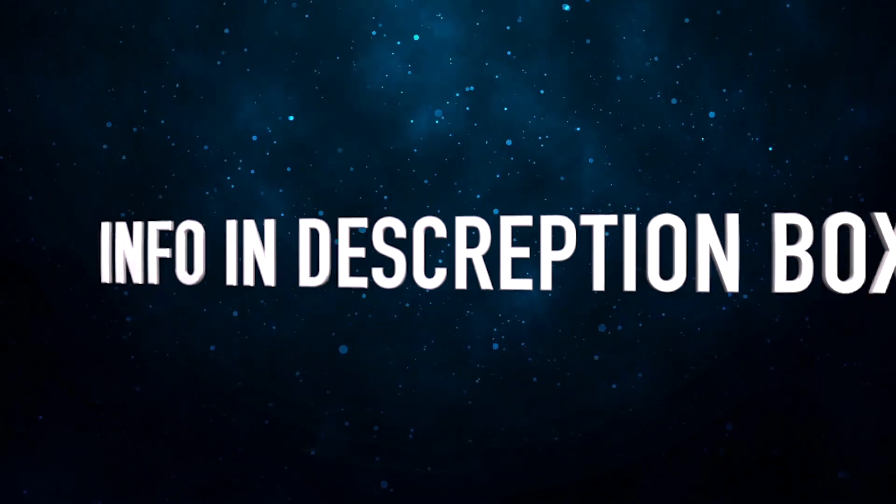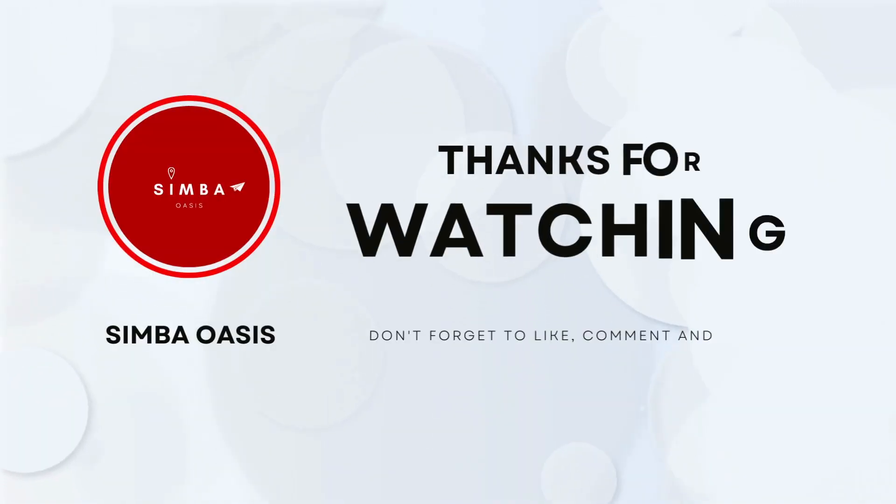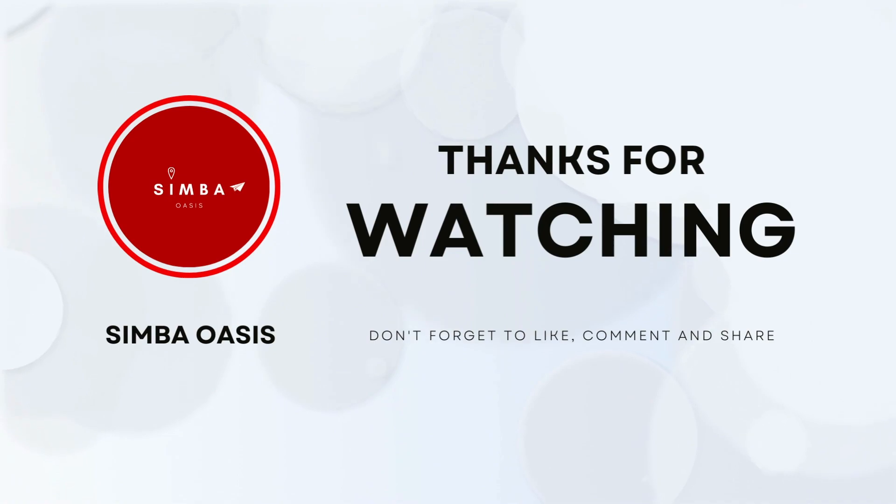If you made it this far, thanks so much for sticking with us. Don't forget to like, subscribe and share and I will see you in the next one. Bye guys.